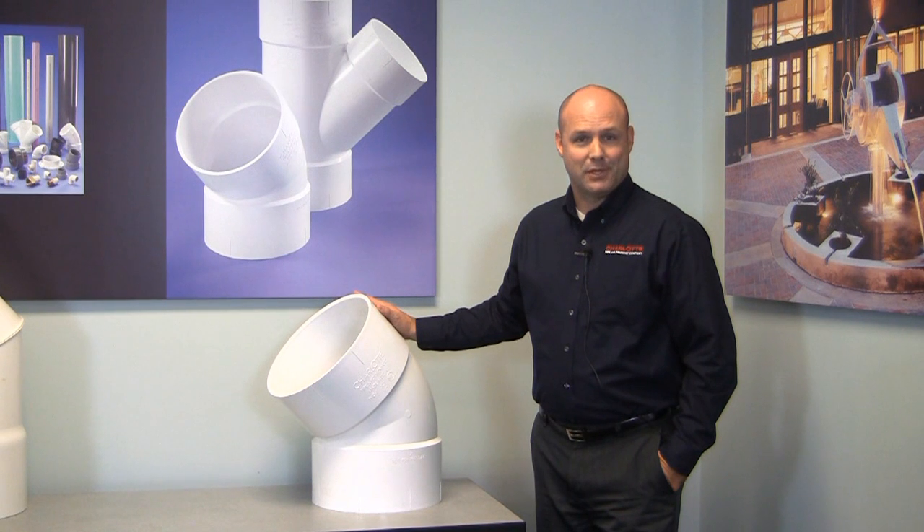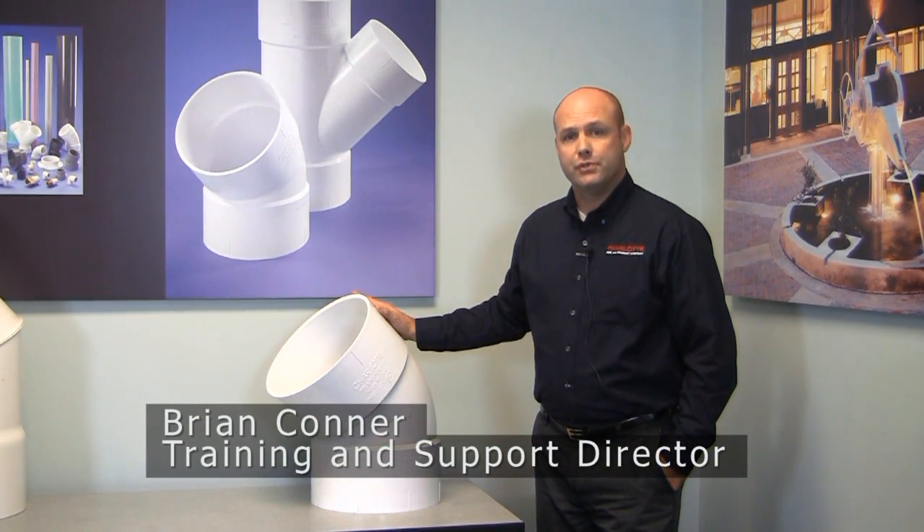When you choose Charlotte Pipe's large diameter fittings, you're choosing a long-standing history of quality fittings from the broadest line of PVC DWV products on the market.